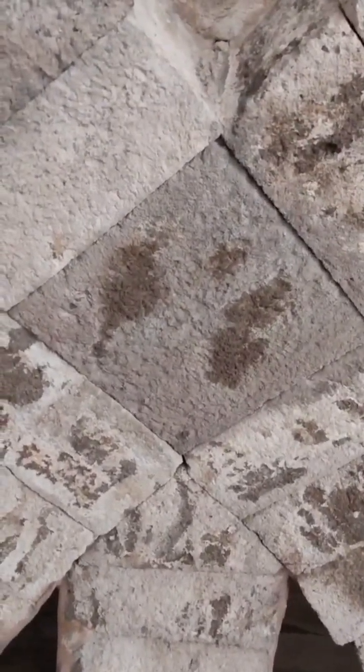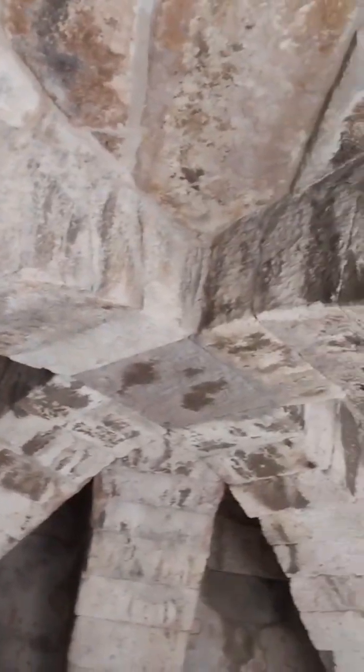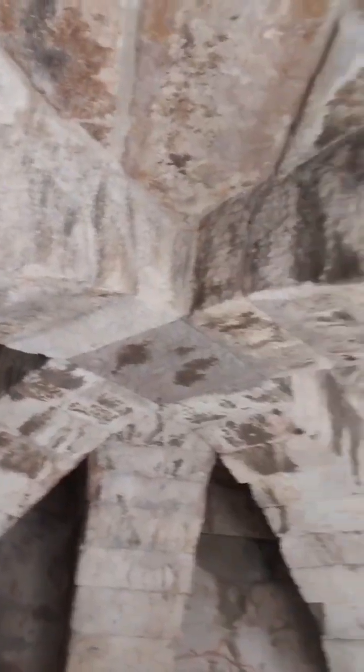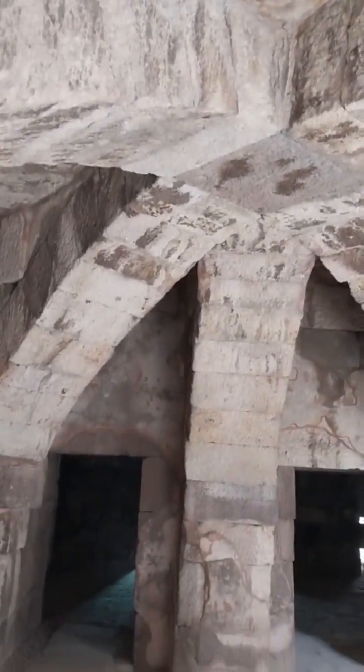As we emerge from the depths of ancient Smyrna, we're left in awe of the ingenuity and resilience of a civilization that lived over two thousand years ago. Their advanced drainage systems and sturdy architecture still stand strong today, reminding us of the timeless legacy they left behind. Thanks for joining this journey through history, and until next time, keep exploring the wonders of the past.